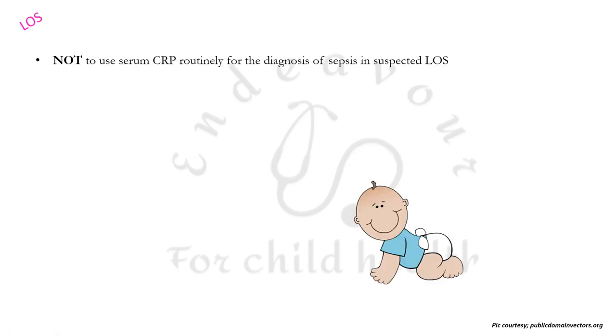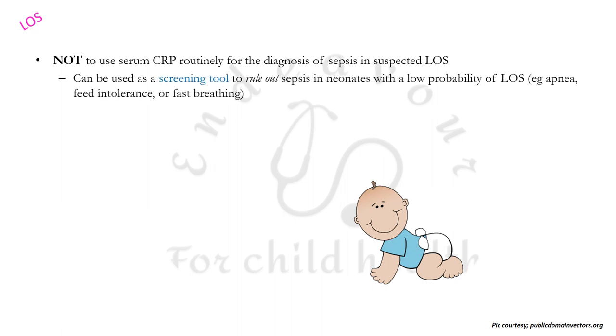In patients with late onset sepsis, one must not use serum C-reactive protein routinely for the diagnosis of sepsis. However, CRP can be used as a screening tool to rule out sepsis in neonates with a very low probability of late onset sepsis — for example, those having non-specific signs like apnea, feed intolerance, or fast breathing — to determine whether sepsis is developing or these signs are due to other reasons like hypoglycemia. There is no advantage in using procalcitonin over CRP as a screening test for late onset sepsis.